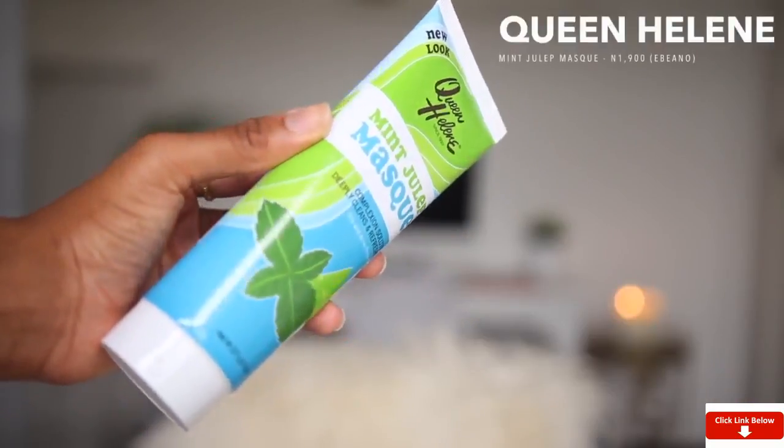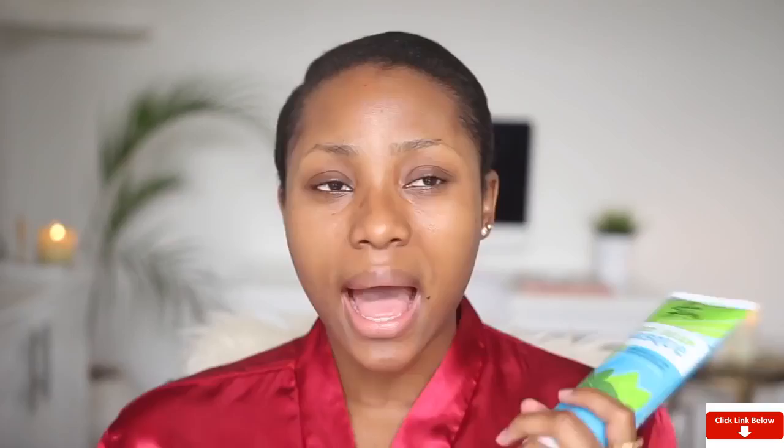I already cleansed my skin in the shower so I won't be doing a demo of washing my face. The next thing I normally do is use a mask. I don't use this on a daily basis — about once to twice a week. It's the Queen Helen Mint Julep Mask. This is not my first time using this; I used it a lot when I was in uni. I prefer peel-off masks, but I've settled with this because it's too good and not too expensive. You get about 227 grams, and I got it for about 1,900 naira.